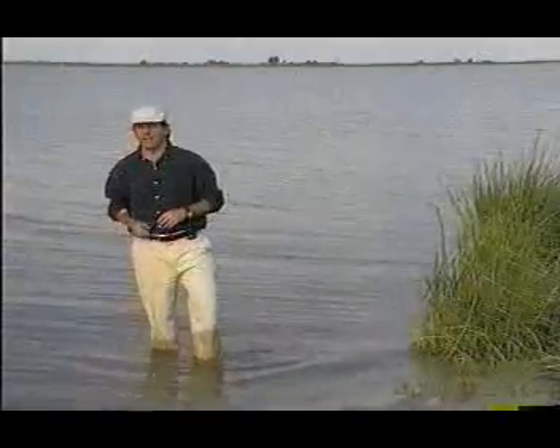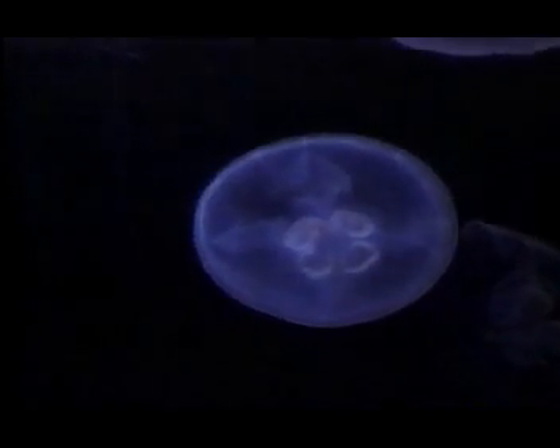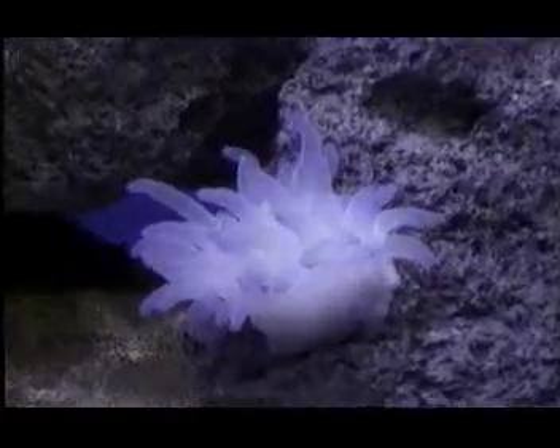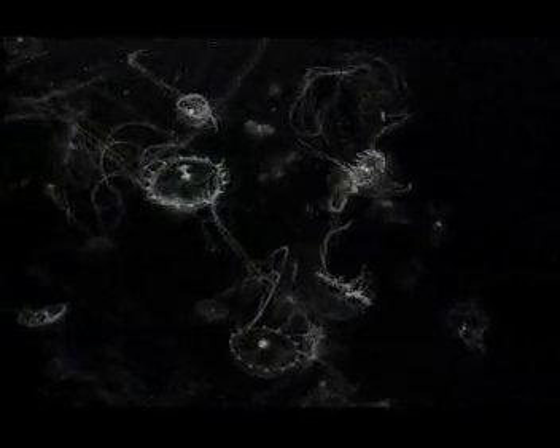I'm standing in water that's home to members of the next invertebrate phylum that we'll explore. Here's one of its members, a jellyfish. Jellyfish are members of the phylum Cnidaria, and they include such similar and interesting creatures as flower-like sea anemones, corals, and sea combs. Most Cnidarians share several features. To start with, they're squishy or soft-bodied, meaning they are composed mostly of water.